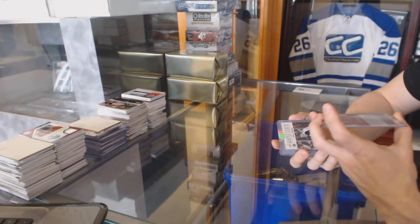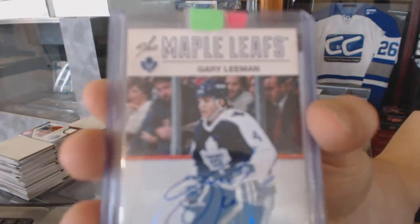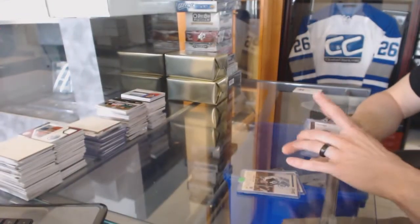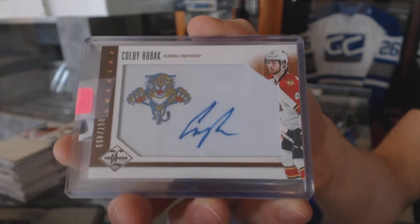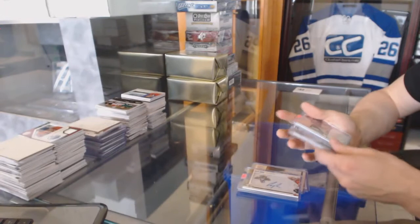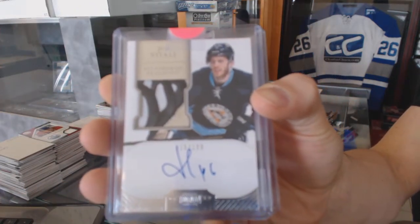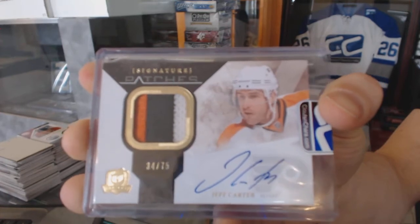We've got a 1314 Score signatures for the New Jersey Devils, Steven Gionta. A 1213 Panini Classic signatures for the Toronto Maple Leafs, Gary Lehman. A 1213 Limited Phenoms rookie autograph numbered to 499 for the Florida Panthers, Colby Roback. A three-color 1112 Dominion rookie patch out of 199 for the Pittsburgh Penguins, Joe Vitale. And a three-color 1011 Upper Deck The Cup signature patches numbered to 75 for the Philadelphia Flyers, Jeff Carter.